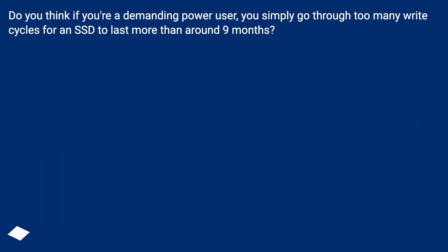Do you think if you're a demanding power user, you simply go through too many write cycles for an SSD to last more than around 9 months?